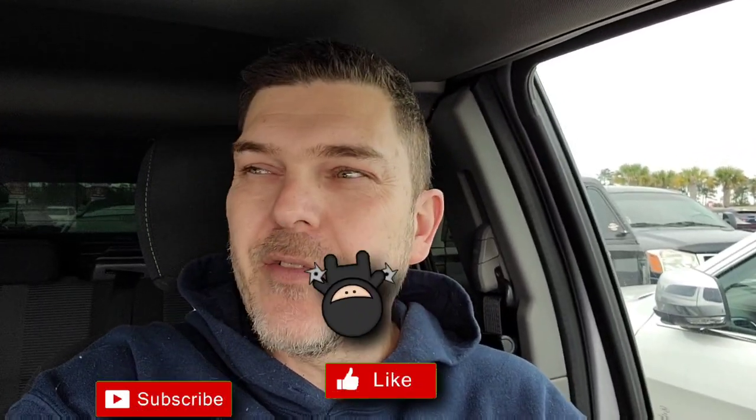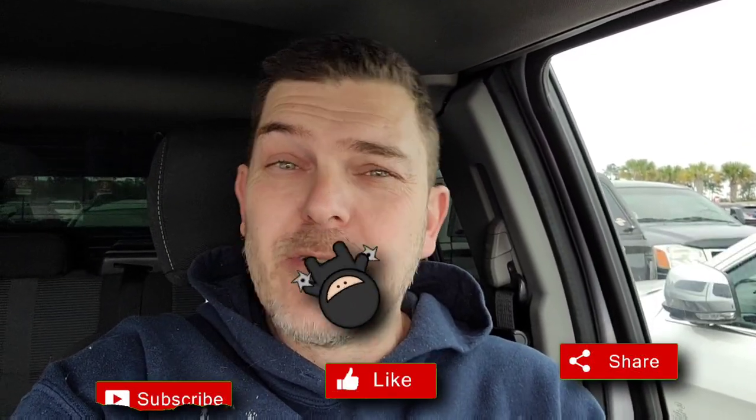Howdy folks, it's been a while since I've done a toy hunt, but with either a lack of interesting things to buy or a lack of funds, I thought why not get out and film one today. First stop is going to be Target, then a Walmart, then another Target, then another Walmart, and we're going to see what's out there. Maybe I'll get lucky and find some early release of Perceptor or something like that.